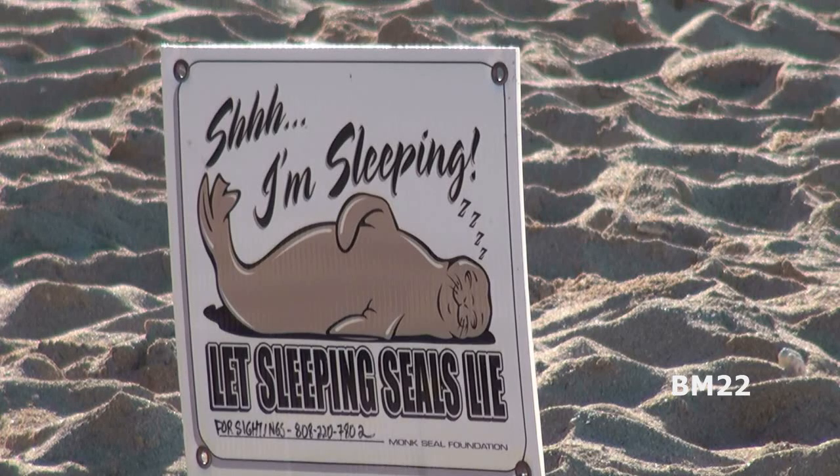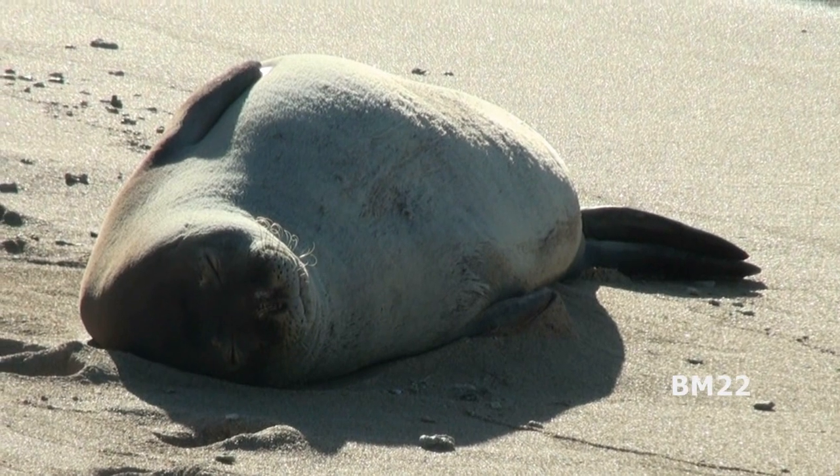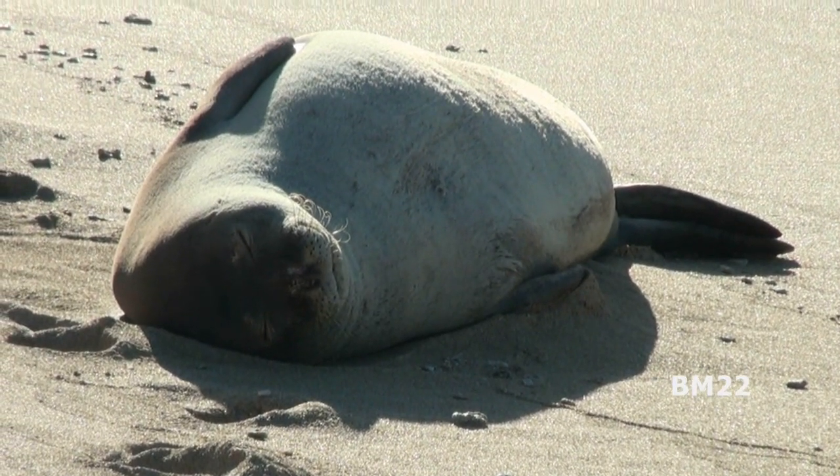Hi everybody, Beanmeister22 here. Today we're going to talk about the Hawaiian Monk Seal. The Hawaiian Monk Seal is an earless seal and it only lives in Hawaii and the Hawaiian Islands.